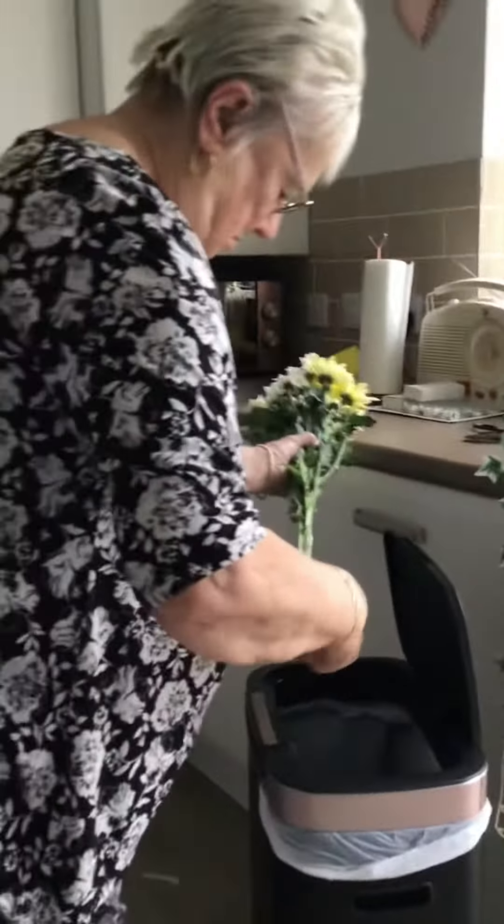Hi Nan. Hi. Say hi to everyone. Can you say hi to the viewers? Thank you for that. And there's flowers? Yes, thank you for the flowers. I've got a lovely mother's present.